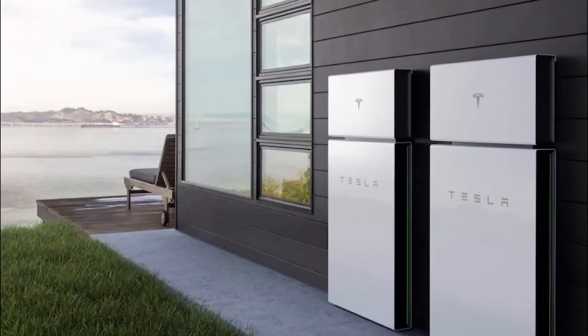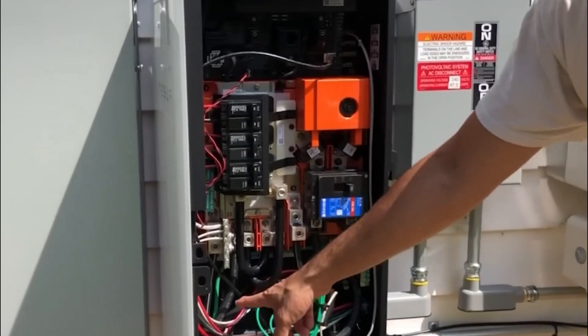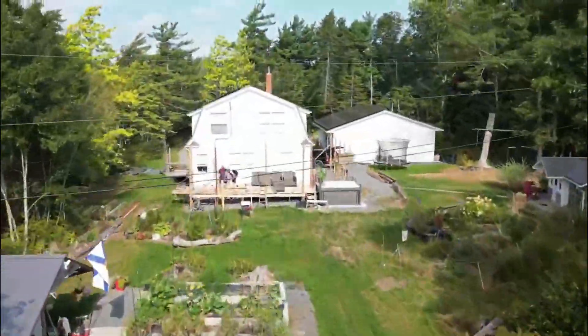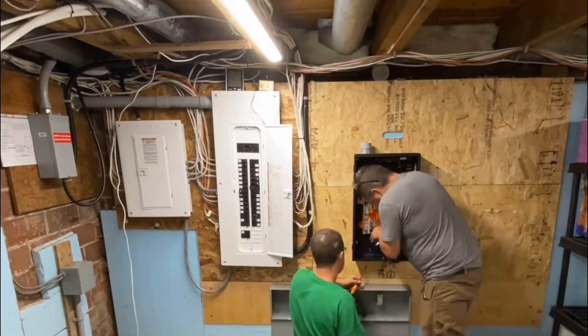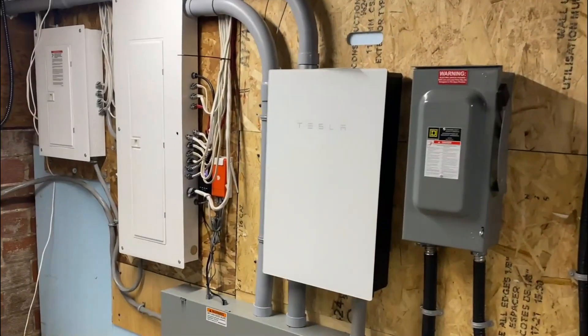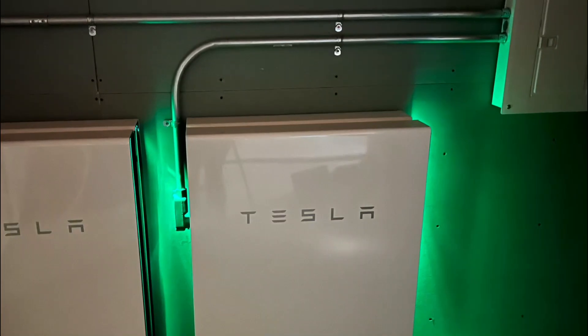It's worth noting that Tesla's dedication to sustainability extends beyond the Powerwall 3. The company's comprehensive strategy includes employing energy-efficient production procedures and using sustainable materials. By incorporating the Powerwall 3 into our homes, we not only increase our energy independence and resilience, but also actively contribute to building a more sustainable and environmentally friendly future. The Powerwall 3 acts as a catalyst for change, enabling homeowners to have a real impact on the environment while enjoying the benefits of clean, dependable, and affordable electricity, paving the way for further developments in residential energy storage.